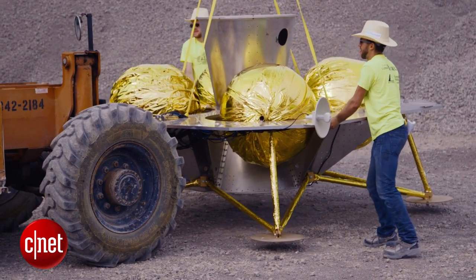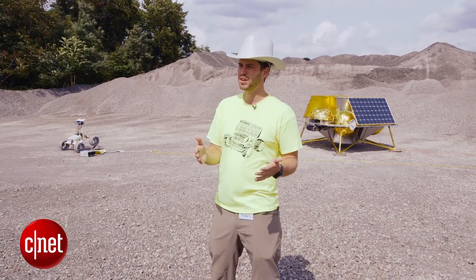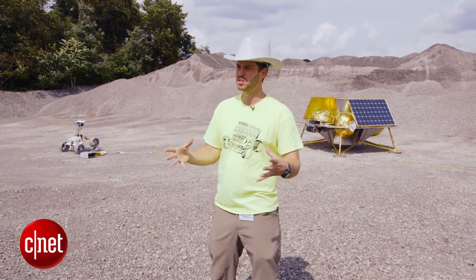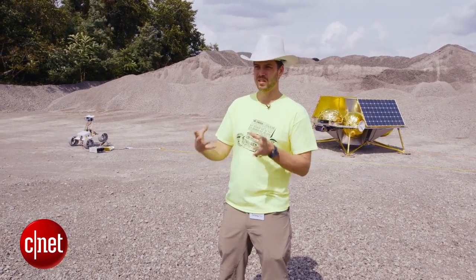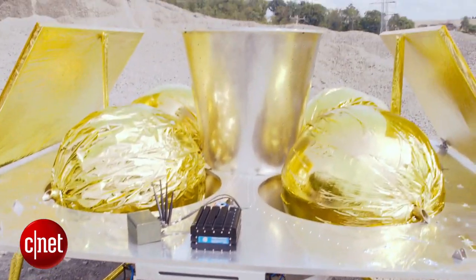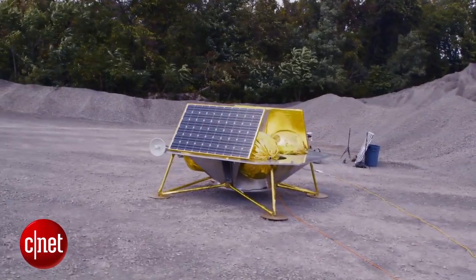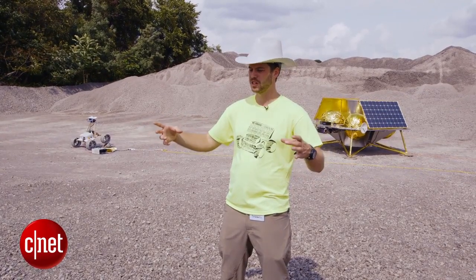This lander looks very different from the one we tested in Mojave, but the engines are the same, the propulsion fuel system is very similar, and the computing and landing systems are identical. What we need to do now is integrate all of those components, fly a system that's got the similar architecture, and then we'll launch it into space and land on the moon.